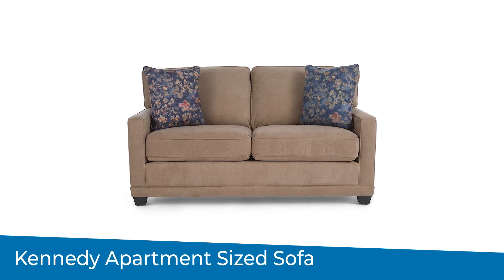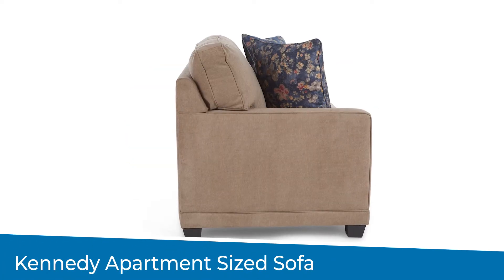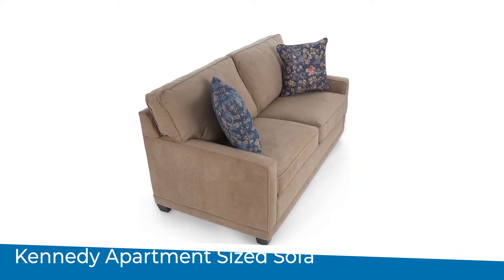As your children mature and flee the nest, giving the gift of furniture can be a thoughtful way of helping them venture into the world on their own. The Kennedy apartment size sofa is a great starter sofa for a young adult. It is sleek yet casual and is designed to fit apartments and other small spaces.